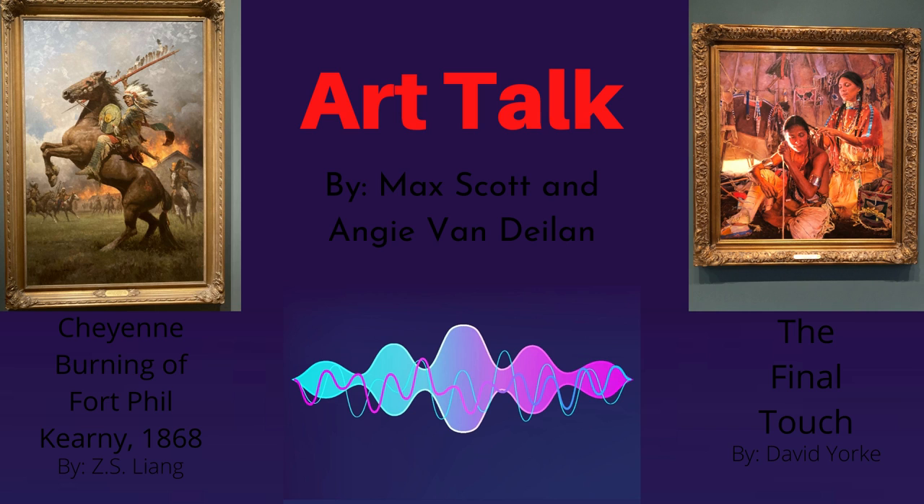My choice of art was the oil painting The Final Touch by David York, from the year 2009. The focus of the art is a Native American man getting his hair braided by a Native American woman sitting above him. They're both covered in what seems to be traditional clothing and jewelry. David York wanted to capture an emotionally vulnerable moment that's not always seen, and wanted to give an inside perspective on the daily preparation of Native American men and women. I've never thought about that aspect of Native American life.